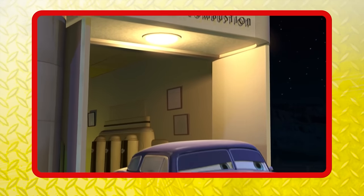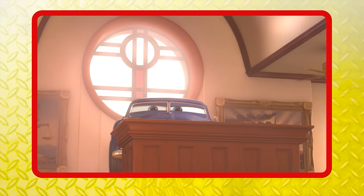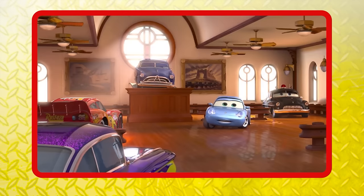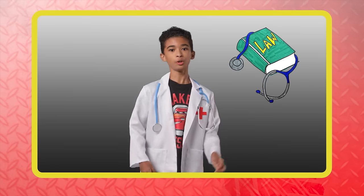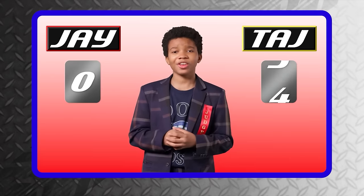Round four — Jay shares that Doc Hudson runs the Ornament Valley Mechanical Clinic as a doctor of internal combustion, but he's also the town judge, meaning he does two jobs. Taj counters that real doctors can get certified in multiple subspecialties of medicine, and there are even lawyers who have also become medical doctors. Another point goes to Taj.